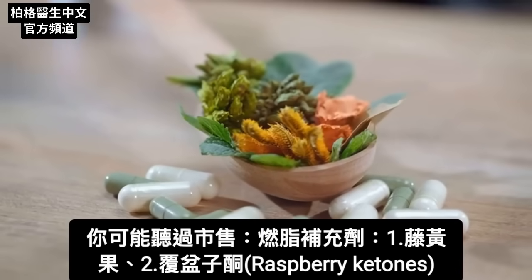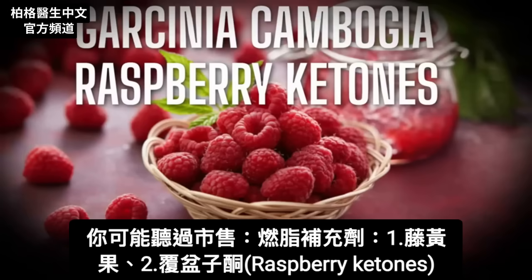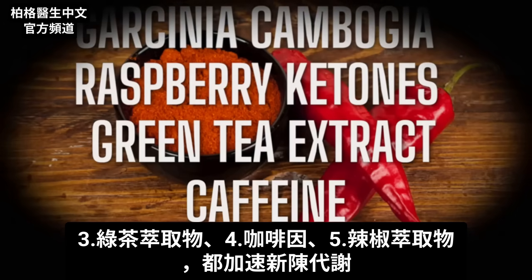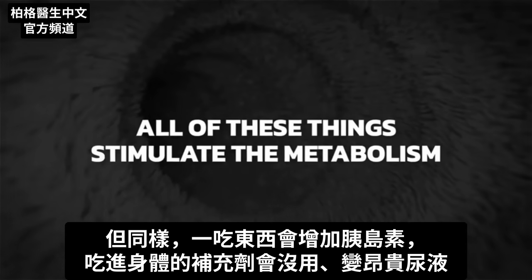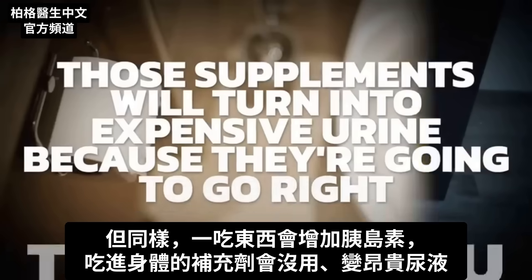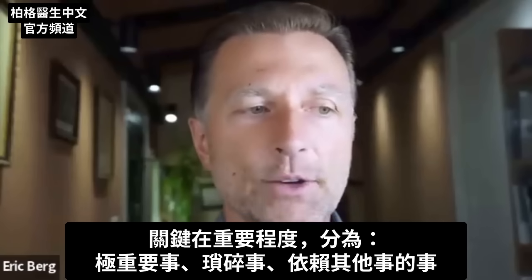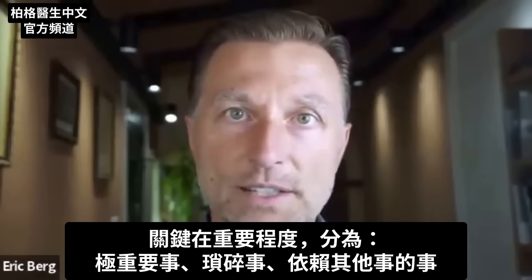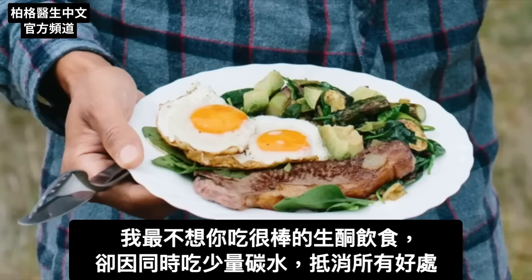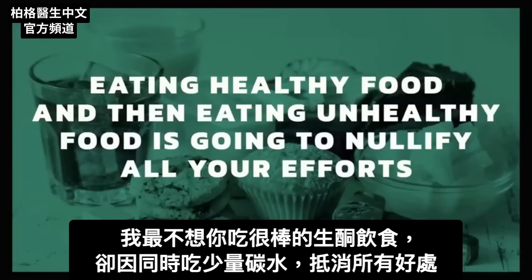You've probably heard of fat-burning supplements like Garcinia Cambogia, raspberry ketones, green tea extract, caffeine, or chili pepper extracts. All of these tend to stimulate your metabolism. But if you're consuming things that are increasing your insulin, those supplements are going to be very expensive urine — they're not going to work. You have to understand the levels of importance: things that are really important versus things that are trivial or dependent on other things. The last thing I want is for you to have a great diet but eat little carbs on the side and nullify all the good results.